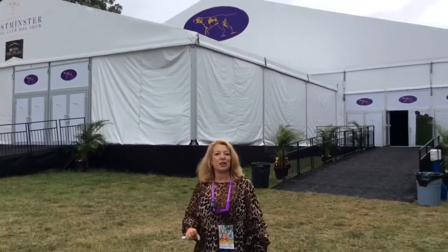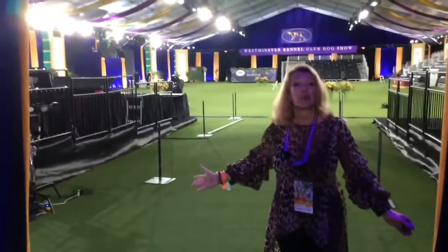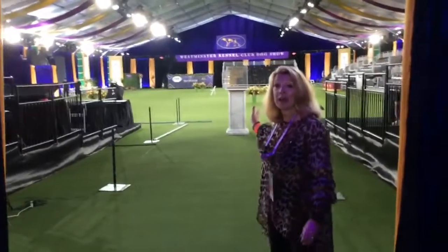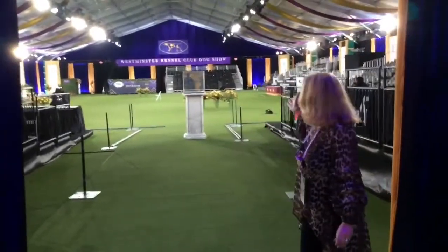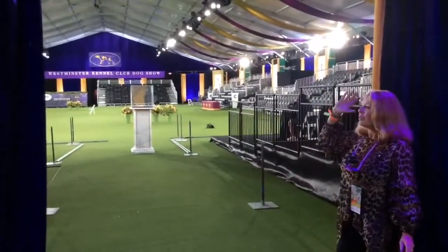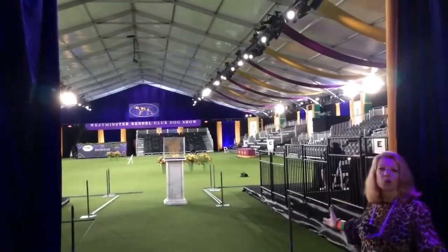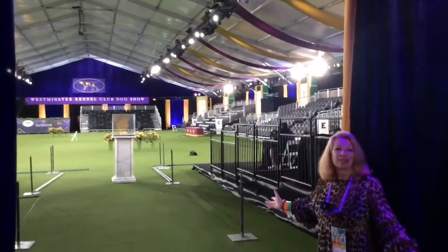We are now in the group tent, and what you see behind me is the group ring being built. It is phenomenal in here — purple and yellow ribbon on the ceiling, stadium seating. It's gorgeous. You don't even know you're in a tent.